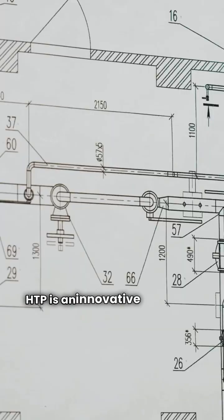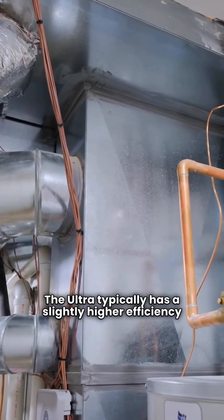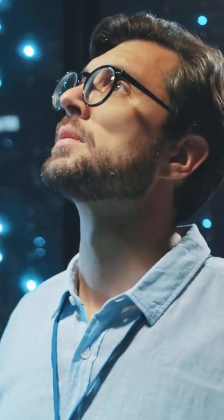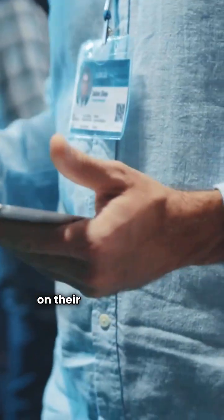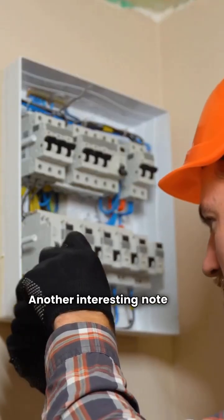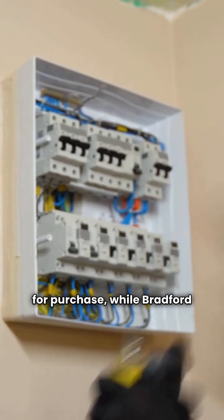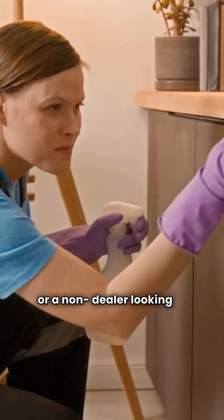Now, switching gears, let's look at the HTP Elite Ultra Boiler. HTP is an innovative company with the Elite Ultra coming out of Italy. The Ultra typically has a slightly higher efficiency rating, coming in at about 96% AFUE. Like the Brute, it's a high efficiency condensing unit with modulating control. But here's the game changer: HTP offers a lifetime heat exchanger warranty on their Elite and Elite Ultra units. That's huge peace of mind for the homeowner. HTP boilers also do not require a licensed dealer for purchase, while Bradford White does — something to consider if you're a DIY-inclined professional or a non-dealer looking to source a replacement.